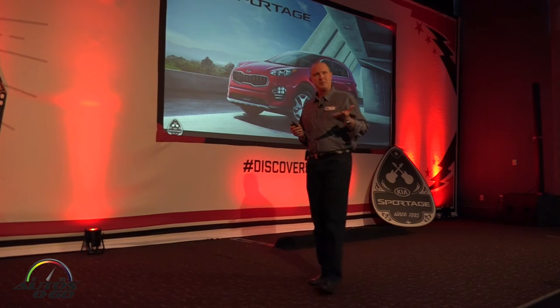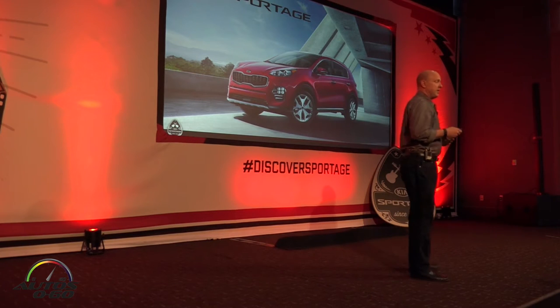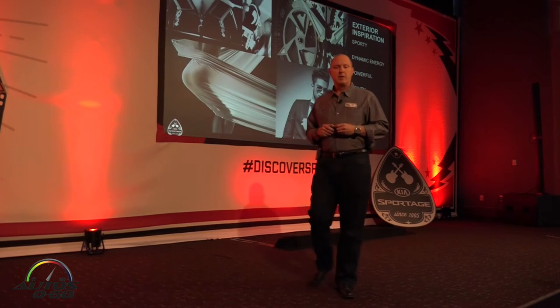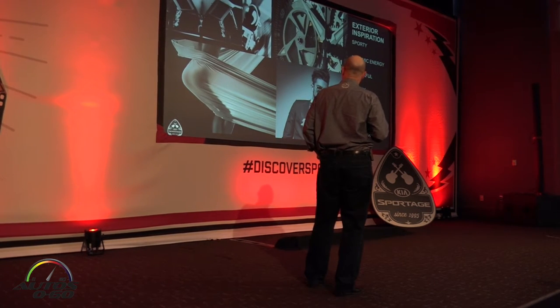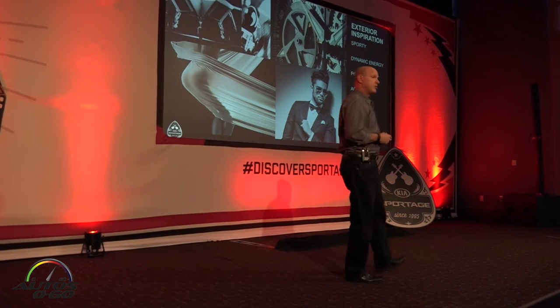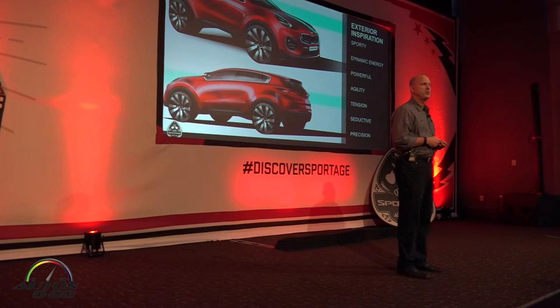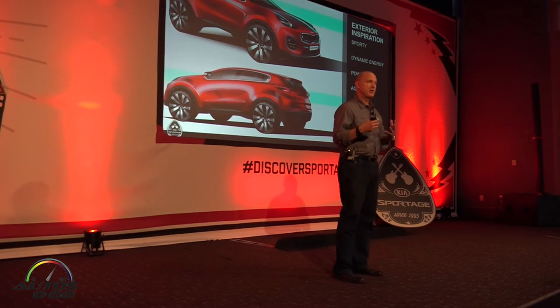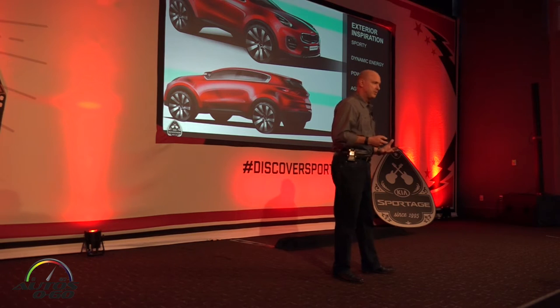Design has always been a key component for Kia's success, and it continues with the new Sportage. The vehicle was designed in Frankfurt, so if you look at all of the reference points and inspirations, a lot of it was Euro-centric — from fashion, consumer goods, architecture, art, and design. You can see the European influence in the vehicle. This is really the key point of difference, because a lot of vehicles in this category started looking the same, and we saw this as a big opportunity.